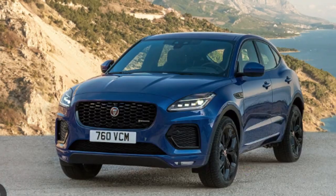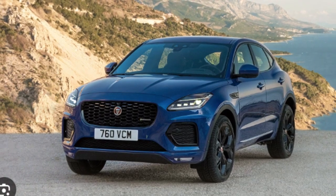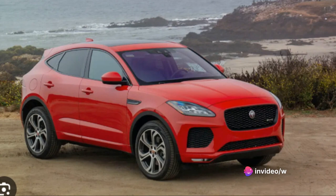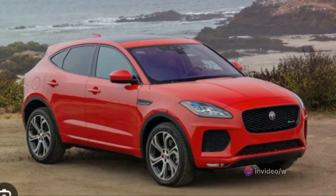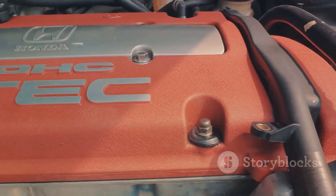With its assertive stance, aerodynamic lines, and distinctive Jaguar grille, the E-Pace does not shy away from the spotlight. It's a vehicle that's designed to turn heads while still offering a spacious and comfortable interior for all passengers. But the E-Pace is not just about looks — it's built to perform.